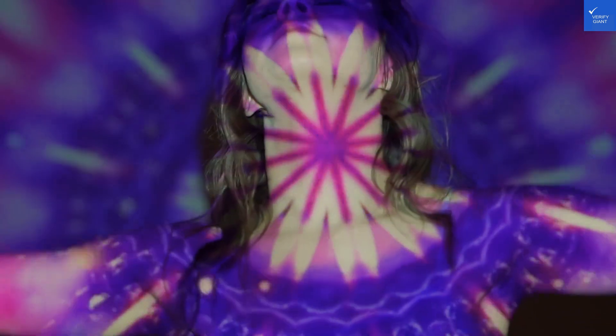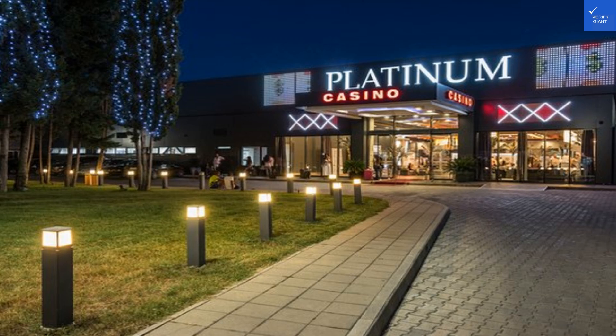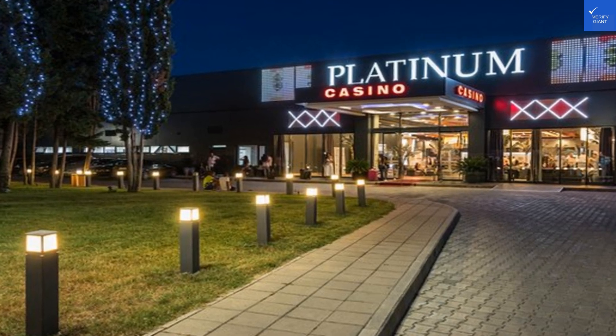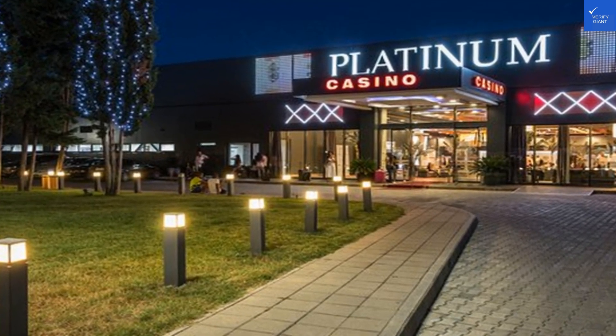Let's break down the value for your buck. When it comes to pricing, the Platinum Hotel and Casino offers competitive rates for the quality provided. You get a luxurious experience without breaking the bank — a rare gem in this day and age.